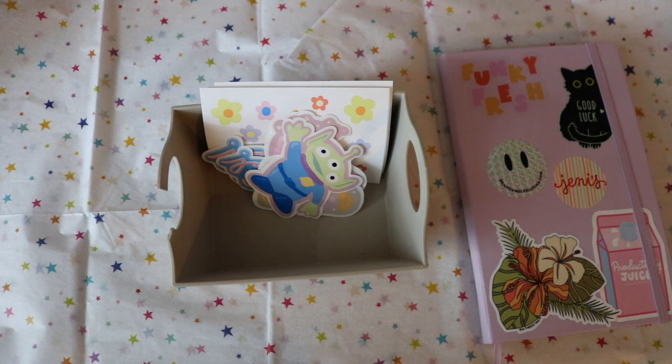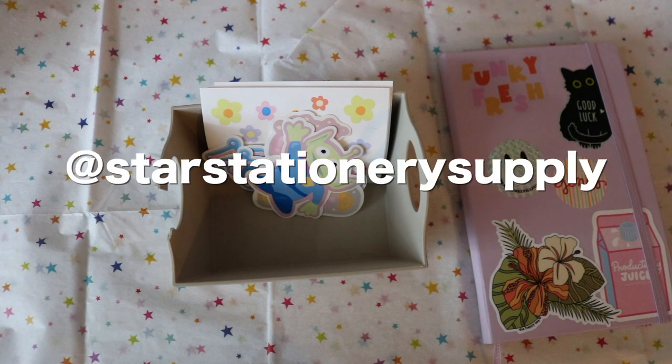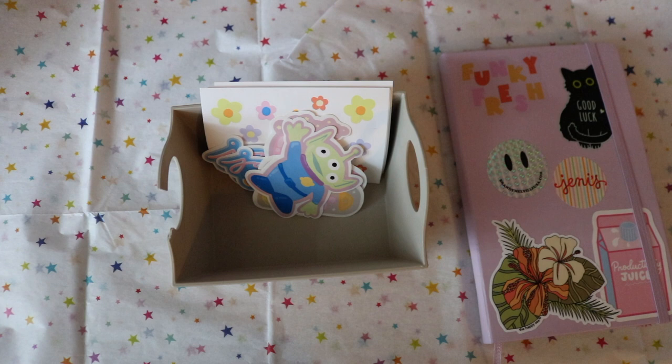Let me know what other kinds of stickers you would want to see me make and what you think of the stickers. Again the Etsy shop is Star Stationery Supply, so make sure you check it out — I'll put the link down below. This is a pretty short video but I'm going to wrap it up now and I will see you guys in my next video.